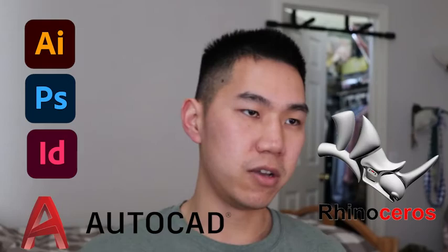Here are the things you need to know before going into the program. I really wish I knew a lot of the programs beforehand — a lot of the Adobe programs such as Illustrator, Photoshop, and InDesign, you'll be using those a lot. AutoCAD, Rhino, SketchUp, and Lumion, you'll be using those in school.